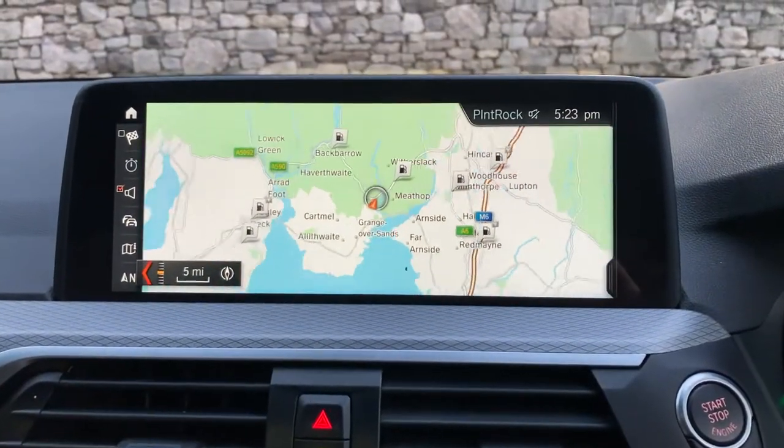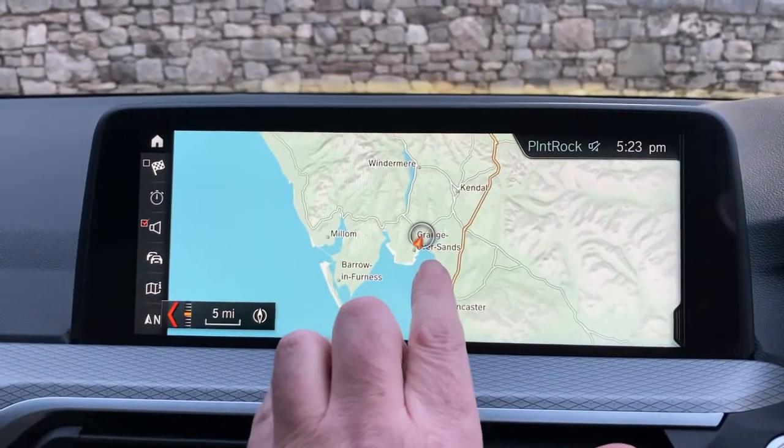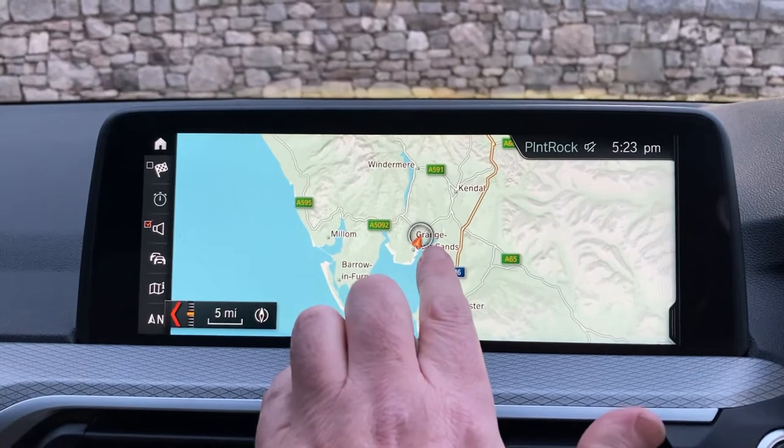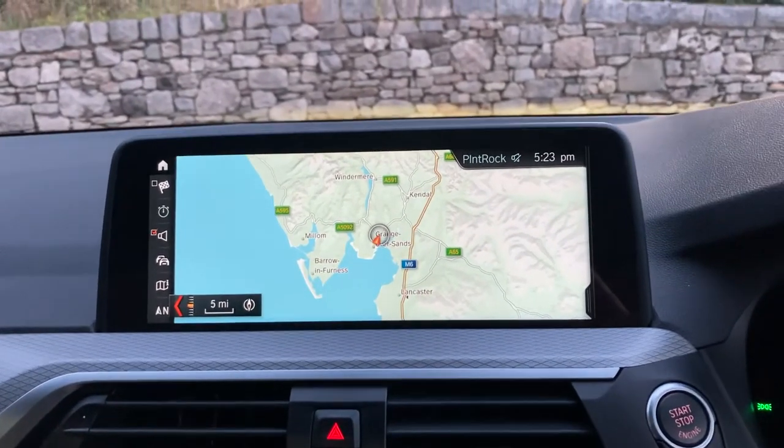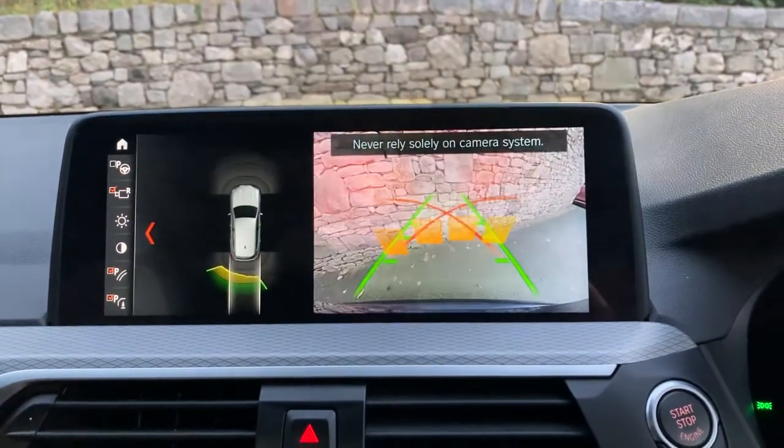Navigation is obviously standard and if I just use that to show you where we're located — we're up in Cumbria in the Lake District, about 10 minutes off junction 36 of the M6, just to the south of Windermere. If you're ever passing, feel free to call in.